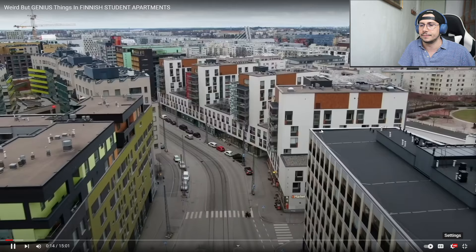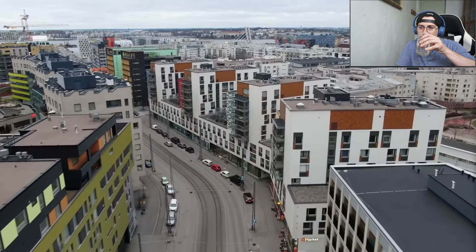What's up guys and welcome back to the channel. If this is the first time we are meeting, my name is Oliver and I'm a master student in economics at Aalto University here in Finland. On this channel we talk about education and early career development specifically here in Finland. While the example in this video is a student apartment, many of the things I'm going to show actually apply to Finnish homes in general, especially in more modern and new buildings.